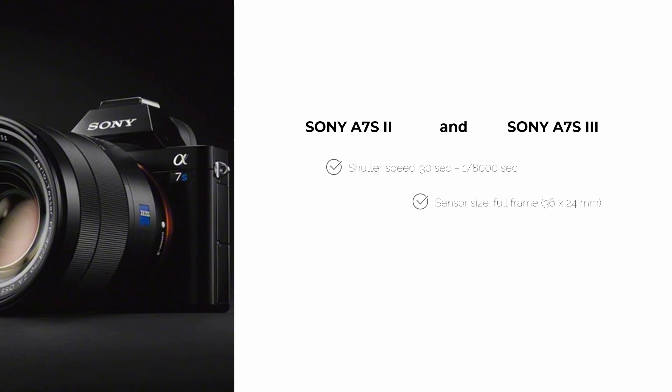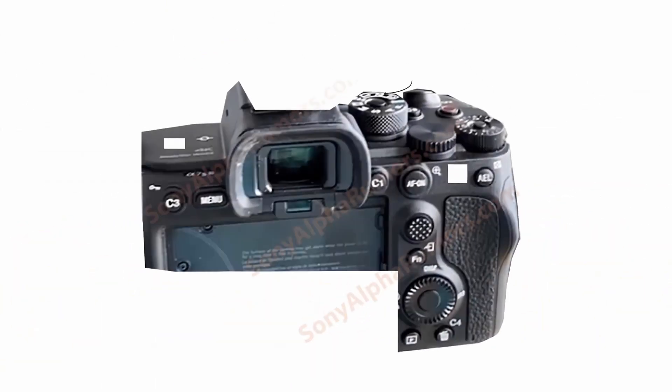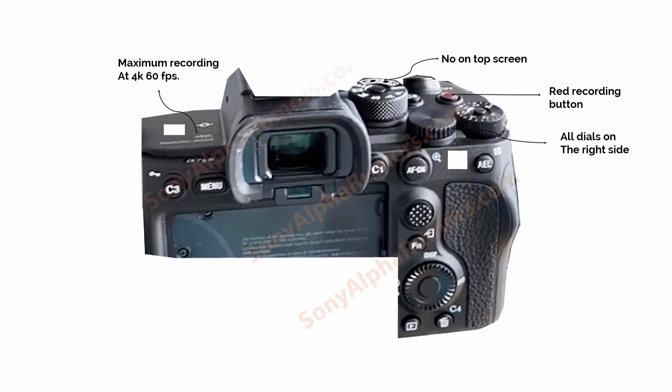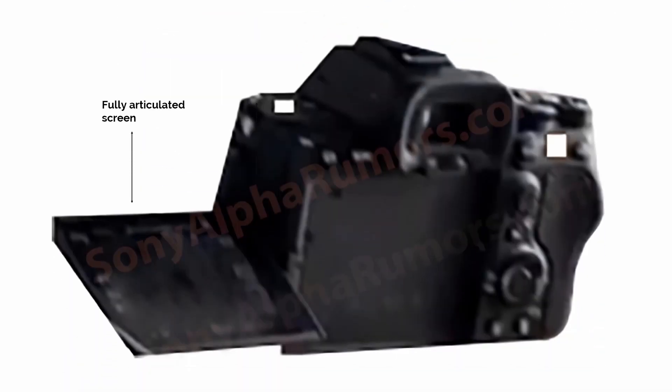The similarities between these cameras include the same shutter speed, sensor size, around 12 megapixels, and a CMOS sensor type. These are the first leaked images according to Sony Alpha Rumors. Looking at the back of the camera, there is no top screen for settings. The red recording button is the same as on the Panasonic GH5S, all dials are on the right side, and a 4K logo suggests maximum 4K recording at 60fps. The other image confirms a fully articulated screen. There will be no in-body image stabilization — only gyro metadata, which you can import into software for stabilization in post.